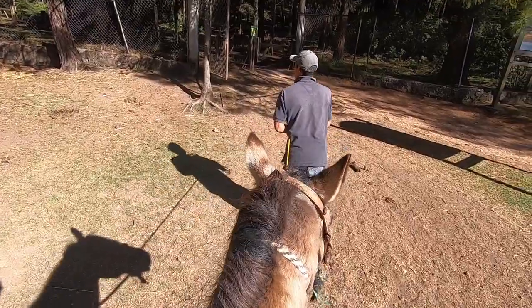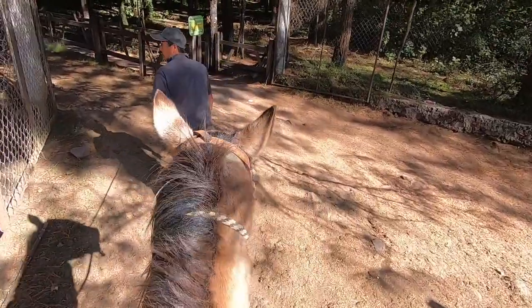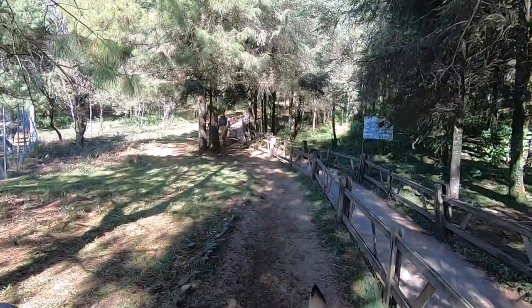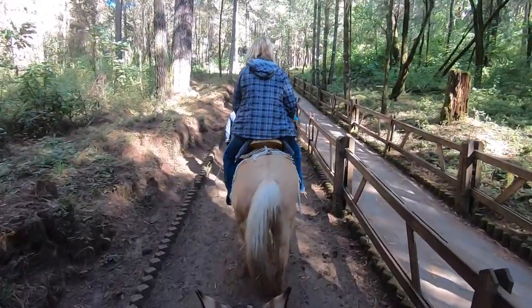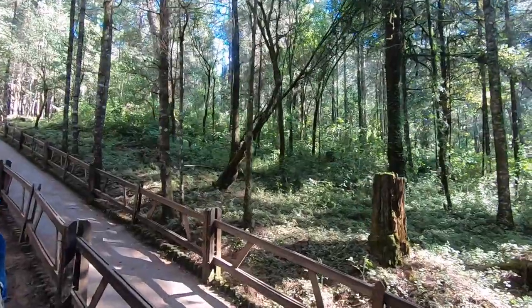Me and horses — I don't know, I'm not saying we don't get along, but I don't think we trust each other too much, so this should be interesting. Elaine likes horses, but here we go — giddy up! It's about a 25-minute trek up from here, and it's just beautiful in the forest.